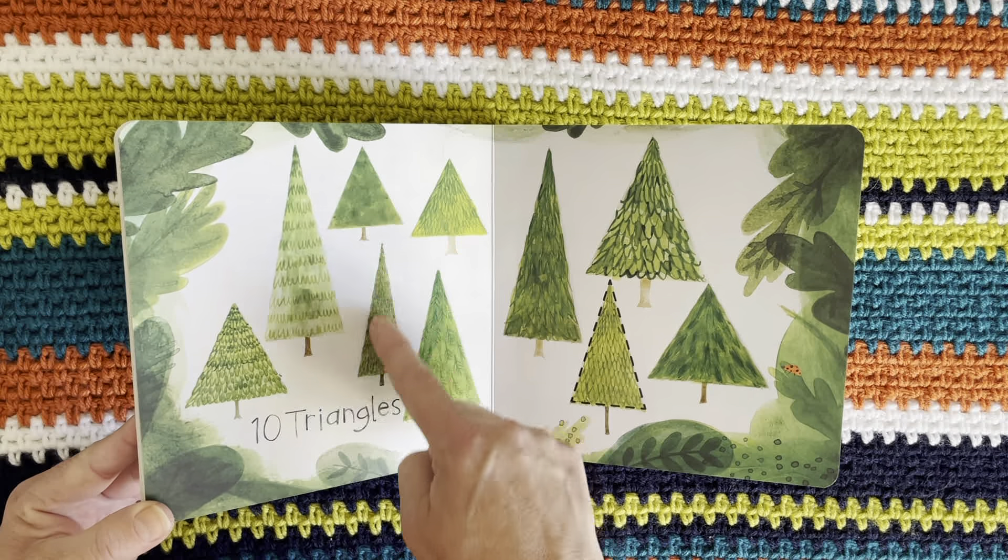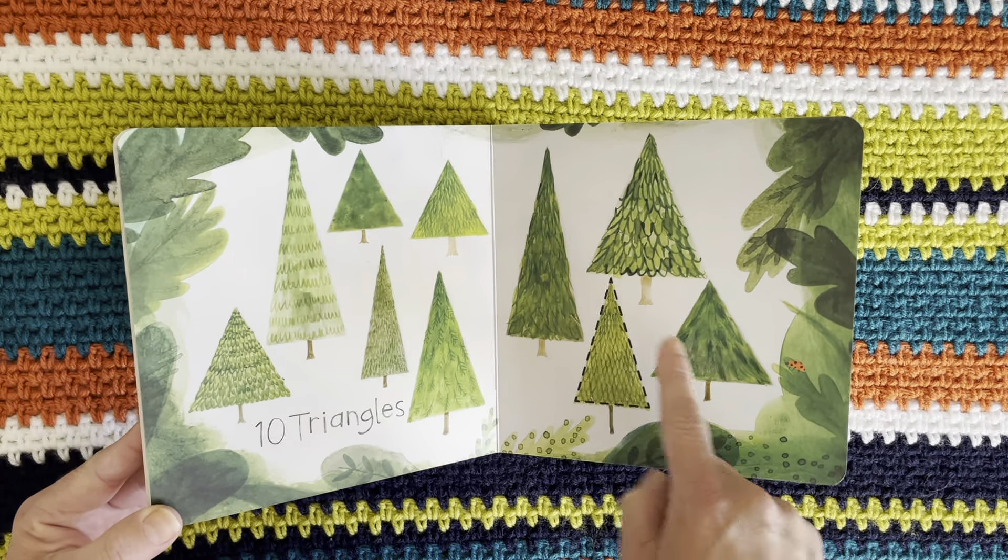One, two, three, four, five, six, seven, eight, nine, ten triangles.